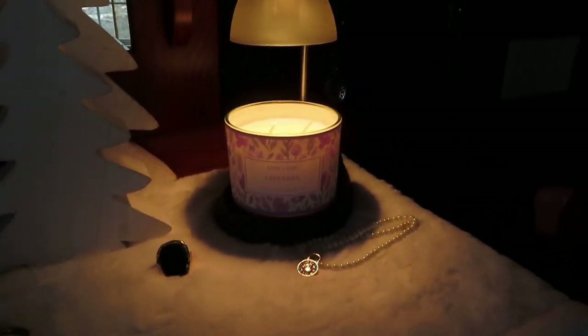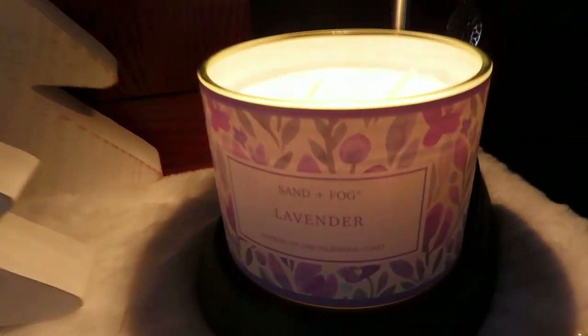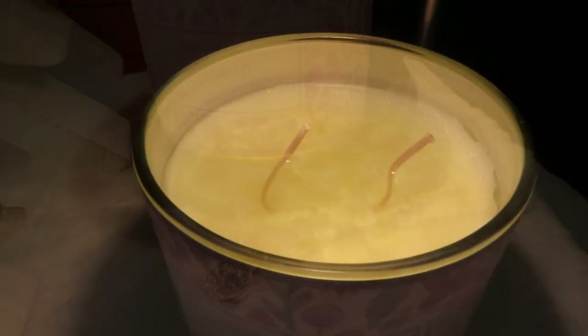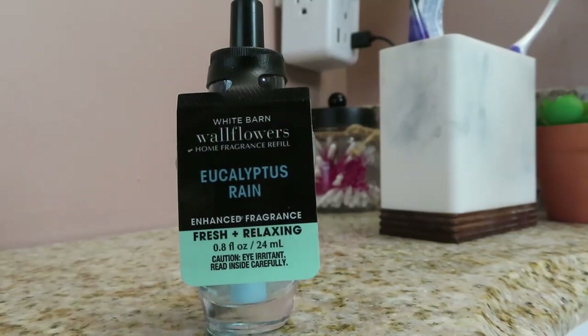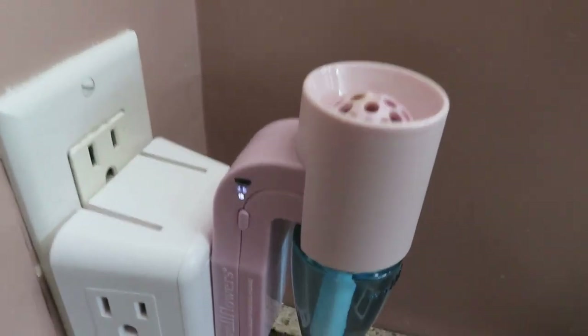In the bedroom I use a candle warmer. Right now I have a lavender candle on it, and every time I walk in my room I'm struck by this wonderful scent. In my bathroom I use a Bath & Body Works plug-in — this one is Eucalyptus Rain — and there's a little button on the side to increase or decrease the intensity.